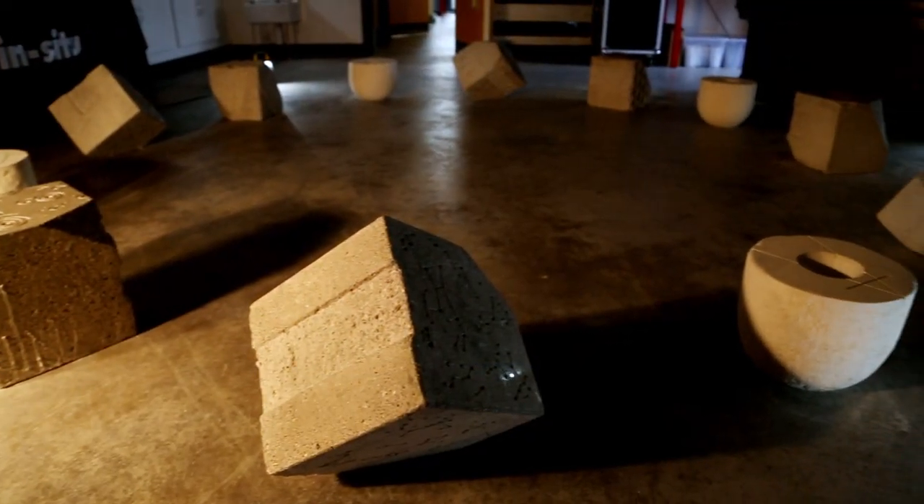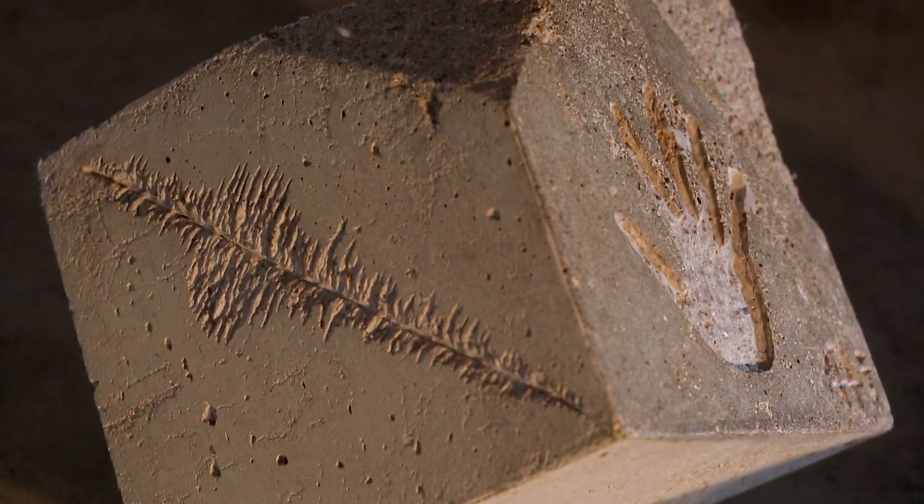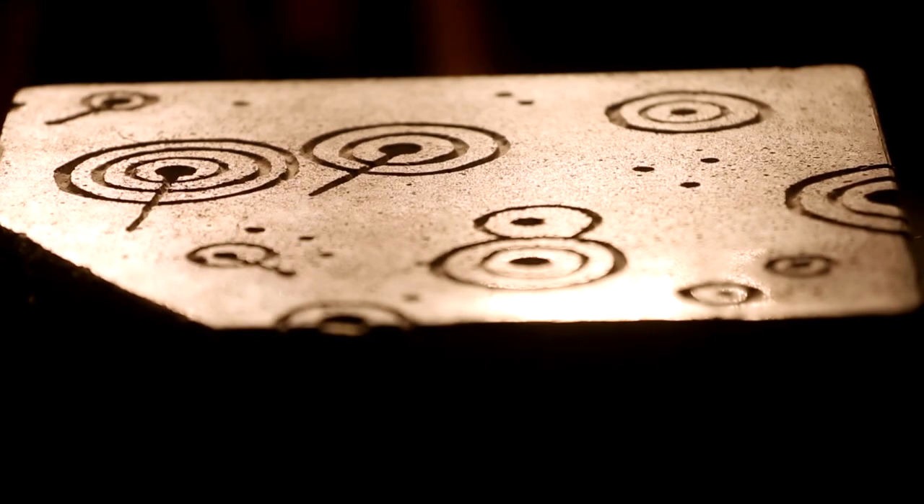I was commissioned to design and create twelve stones that were going to go around the trig point on Pendle Hill. This week we've had the stones on display, but this will be the only time that people can see every perspective on them because they're going to be buried with just the top face showing.